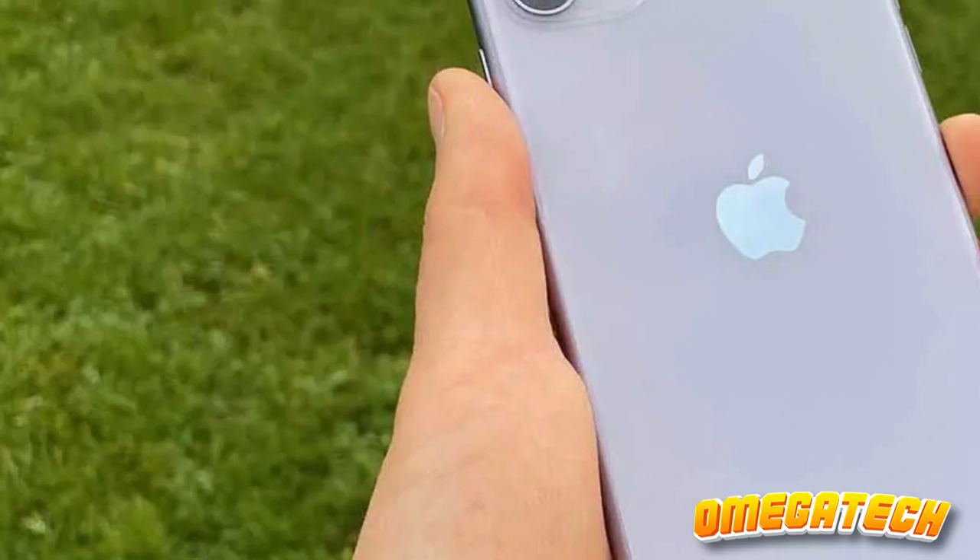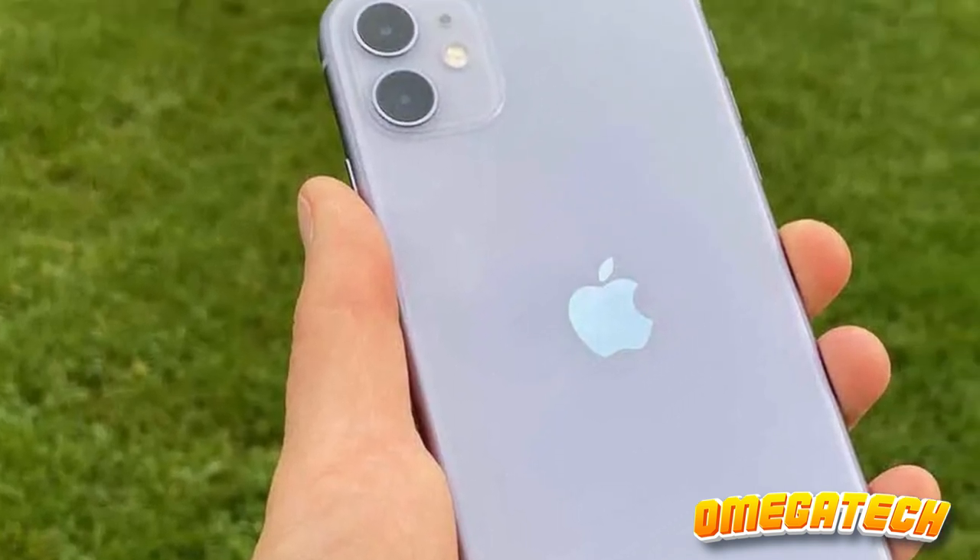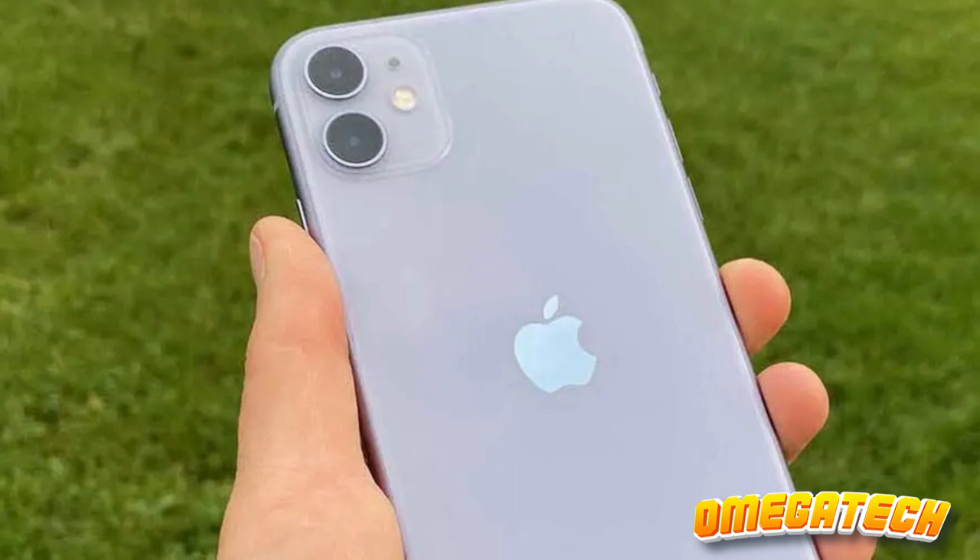In the realm of budget-conscious Apple enthusiasts not overly perturbed by the device's chronological disadvantage, the iPhone 11 stands as an unchallenged contender.